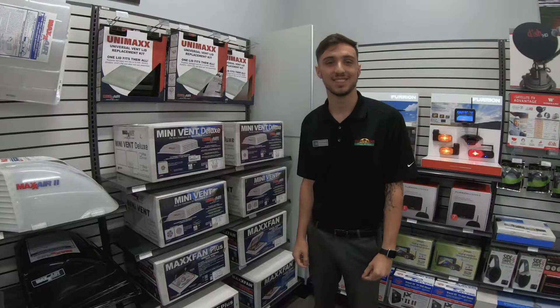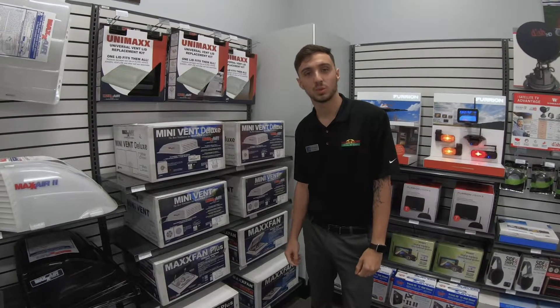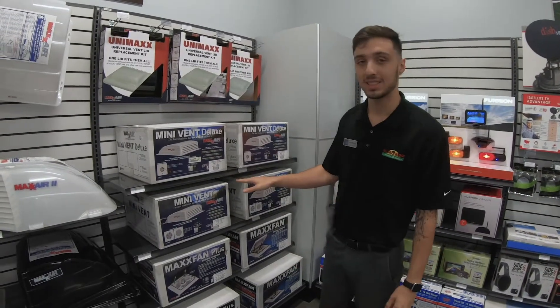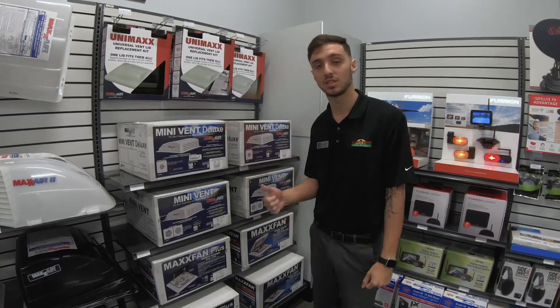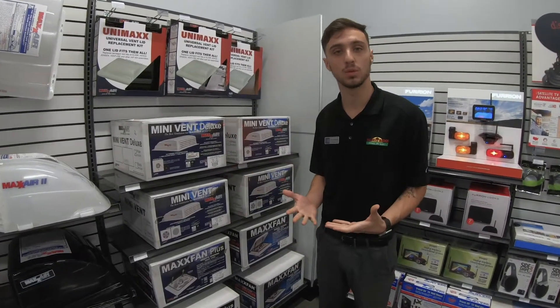Thanks guys. Sean here from the parts department at Walnut Ridge. I just want to take a quick second to talk to you guys about our Max Air fans. This is going to replace the standard crank vent in the unit and is just going to give you a fan to help keep you a little bit cooler.